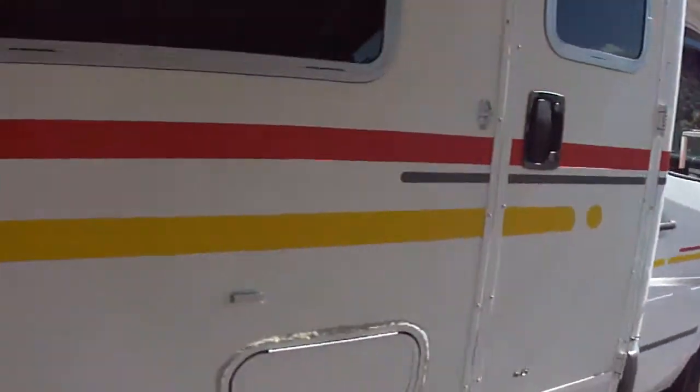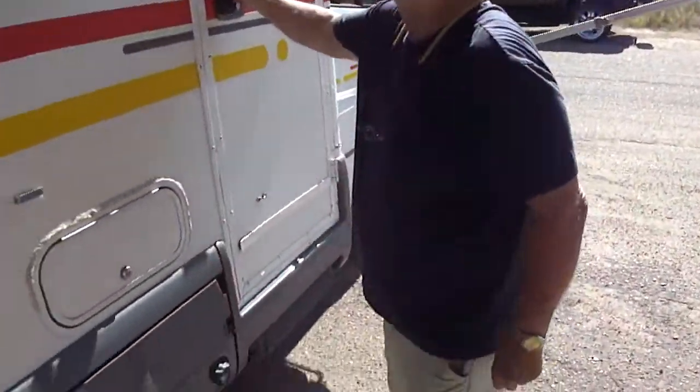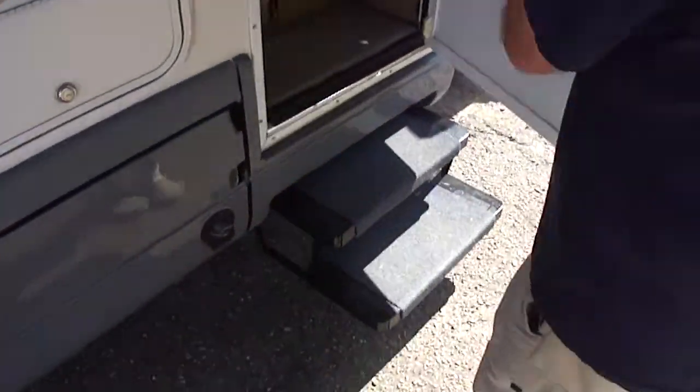Got a big awning — no rips or tears. It's mounted on the body, but you can swing these legs vertical and make kind of a little carport out of it. Come on in, let's show you how stuff works. Pretty modern on the inside.